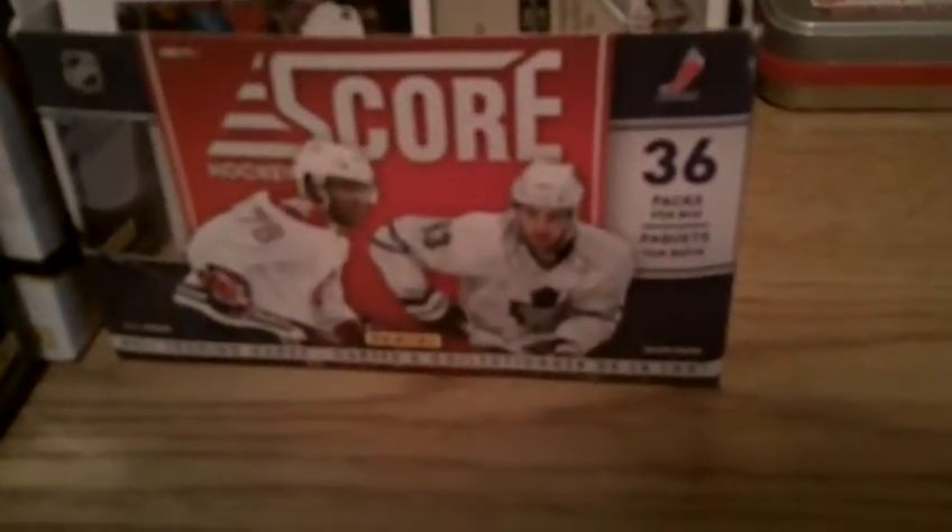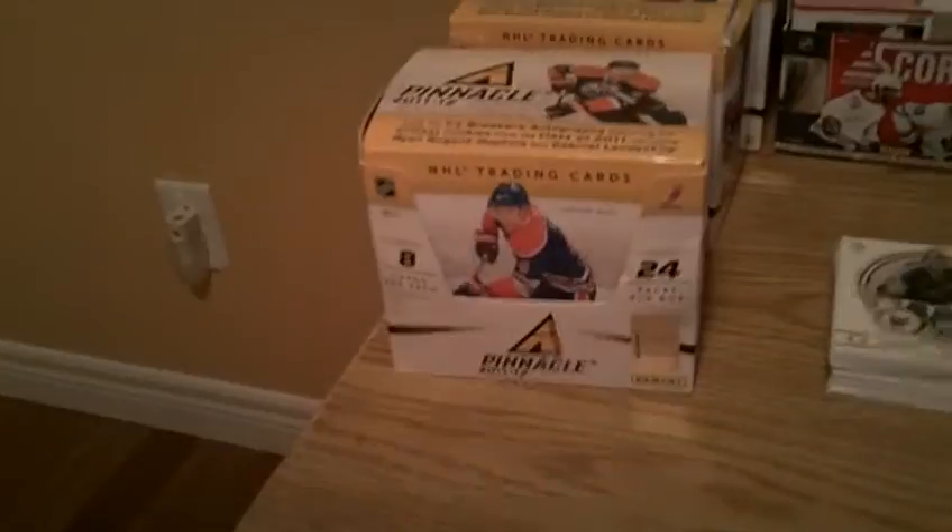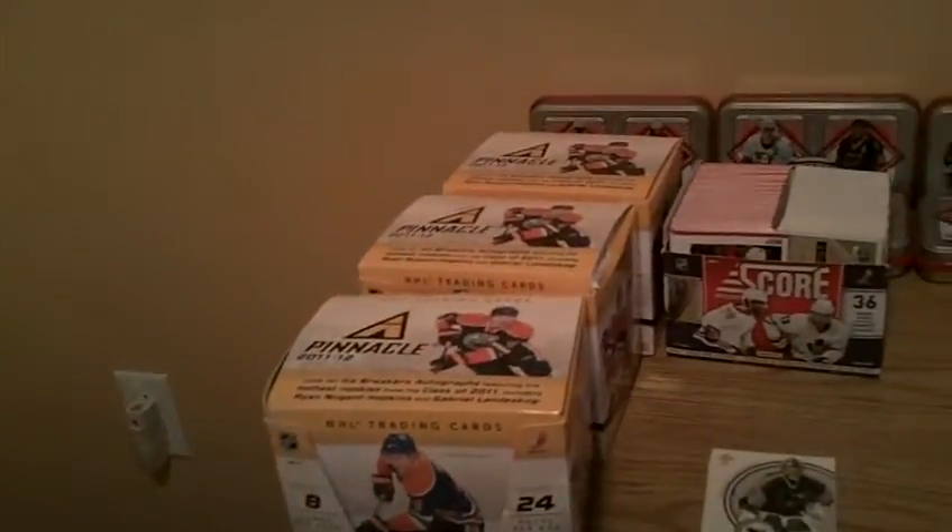I also got a couple of cards from the same guy on Kijiji — he gave me these cards for free. He gave me two boxes of Score, so that's almost a complete set. He gave me two tins of Upper Deck 2011-2012 Series One — I already had a box of them, but now I almost have the complete set, missing three cards. And he gave me three boxes of 2011-12 Panini, and each box is filled with all the cards, so I'm assuming that's almost a full set.